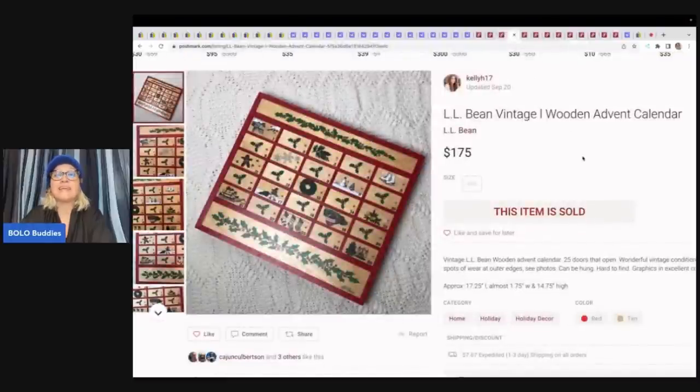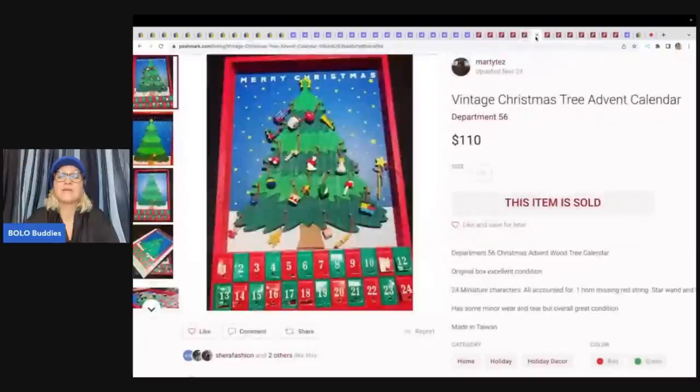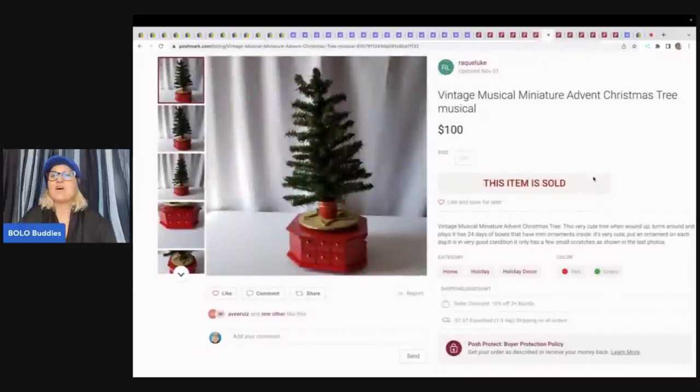Here is an L.L. Bean — this one sold for $175 on Poshmark, which is more than both Mercari and eBay. Here is a Busilla Nativity Advent Calendar craft kit, unopened — this sold for $125. People love advent calendars. Here's another Department 56 — this one sold for $110, but it says one horn missing, red string. This is the Avon Advent Tree — it sold for $100 over here on Poshmark.